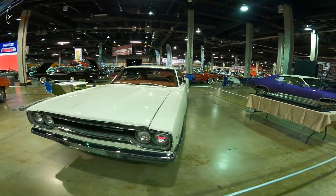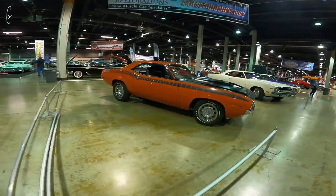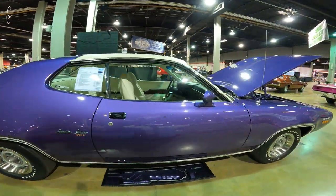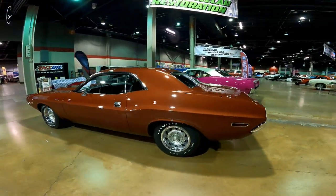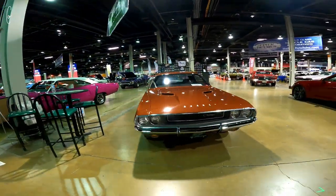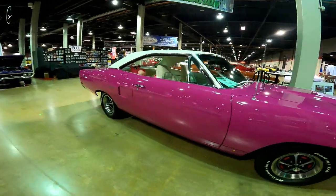Copper interior. There's another one. We have a lot of Panther Pink cars this year — I guess class of 70 and class of 71 are the only two years they made Panther Pink. Naturally, we would have a lot of pink colors.